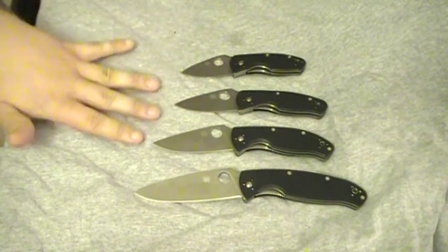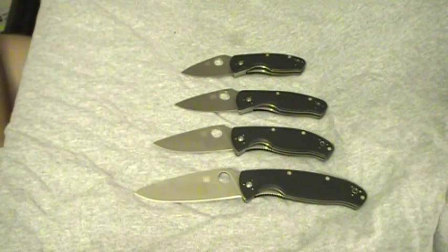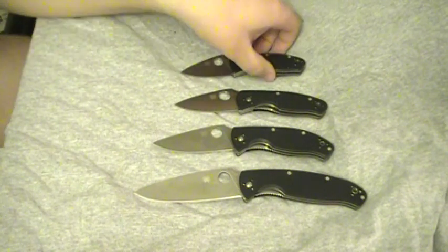Depending on which one you get and where you get it, these knives will run right about $30 to $45. I got these from Grand Prairie Knives — two of them were on sale, so two of them were only about $20. Pretty good deal on all of them, real high quality knives.